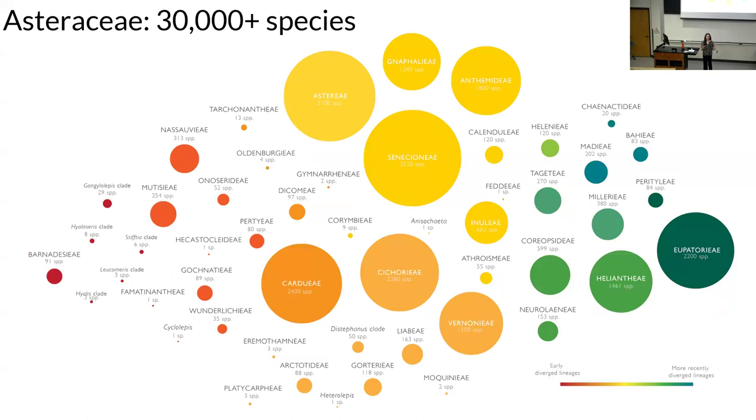Because Asteraceae is so big, we often describe it in terms of the tribes of the family — those are monophyletic, smaller groups. The circles here are indicative of the size of those tribes. Some tribes are monotypic with just one species, and then there are some tribes that are huge — like the Senecioneae has over 3,000 species. The sister family to Asteraceae is a small family called Calyceraceae, restricted to southern South America with only about 50 species, giving us this pattern of a depauperate sister to a giant radiation.